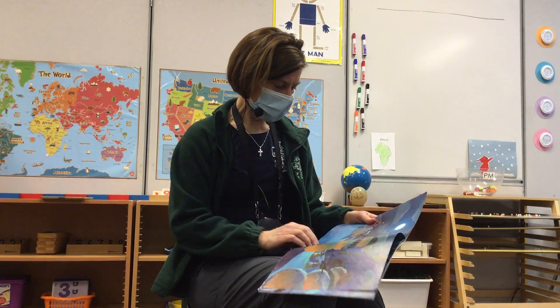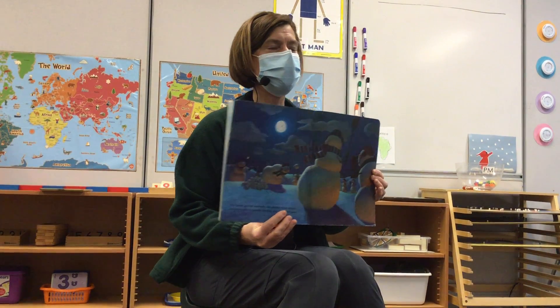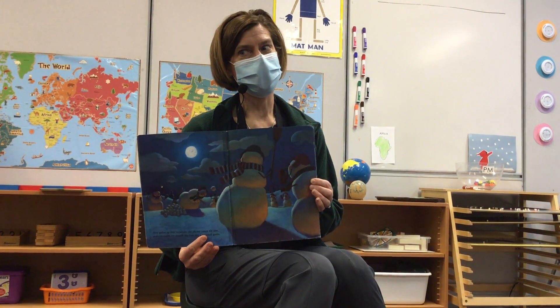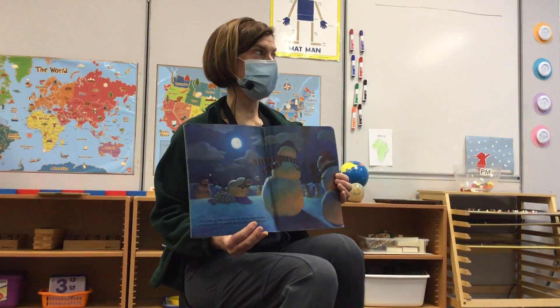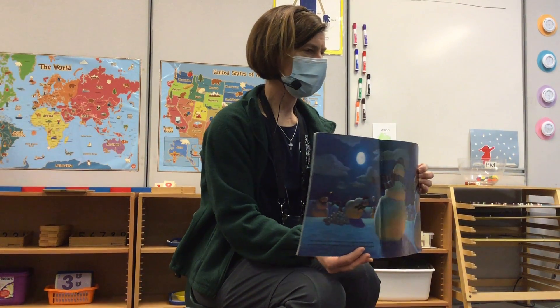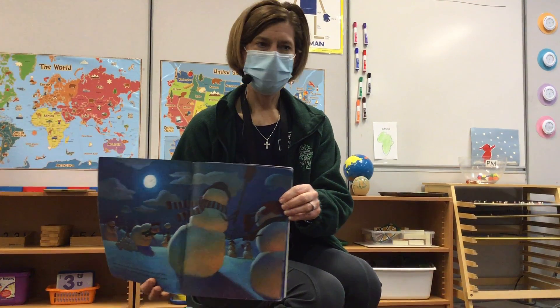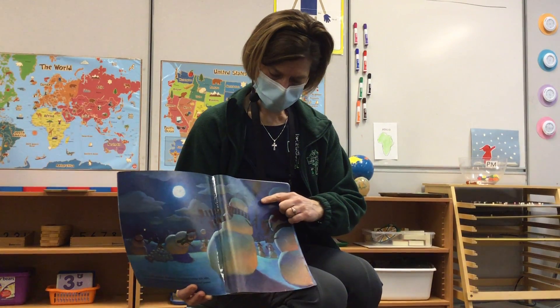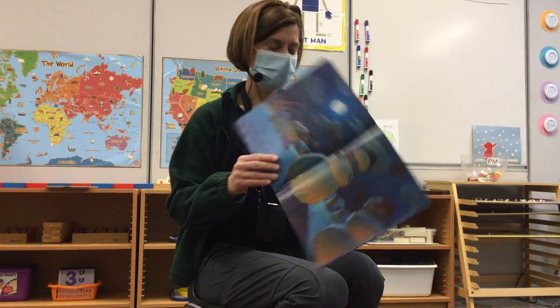Oh, I love this part. They gather up their snowballs. The pitcher takes his aim and underneath the moonlit sky they play a baseball game. I bet snowmen are really good at making snowballs. Can you guys tell what the snowman is using for his bat in his snowball game? A broom — he's using a broom for his bat. That's funny.